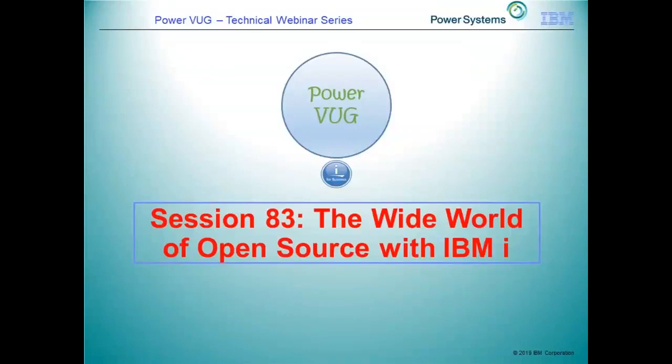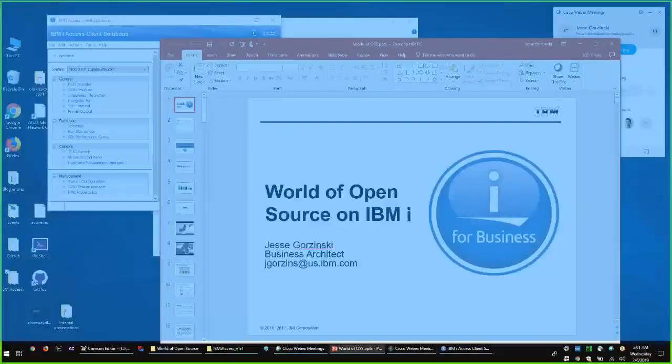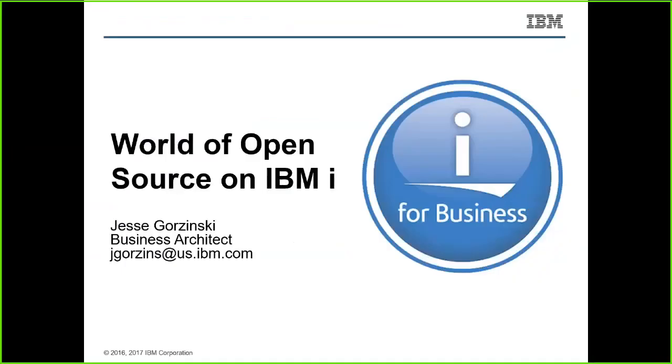Welcome everyone. This is Jyoti Dodia. Welcome to today's session on the Power Work webinar series. I'm really pleased to have Jesse Gorzinski here to talk about the wide world of open source with IBMi. Without further ado, let me hand over to Jesse — you can tell everyone a little bit about what you do and then kick off the session.